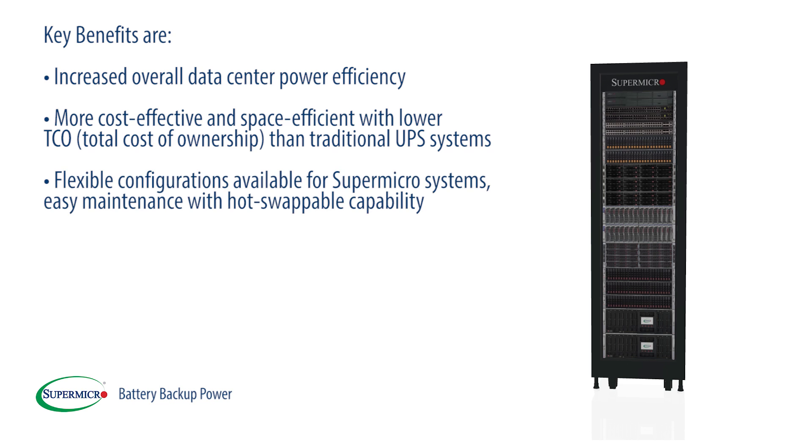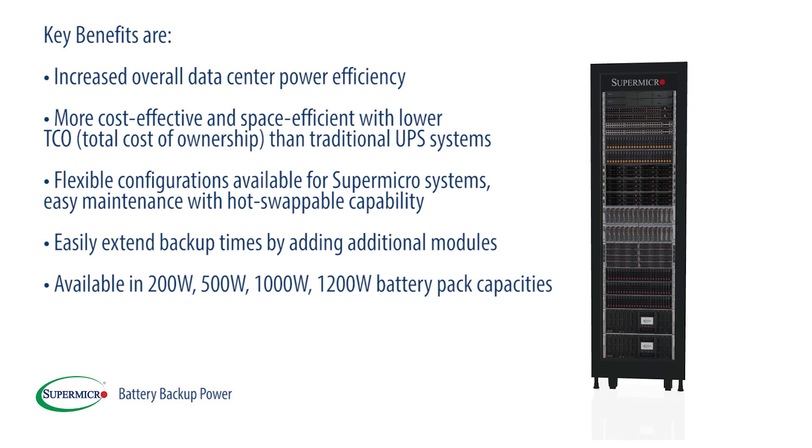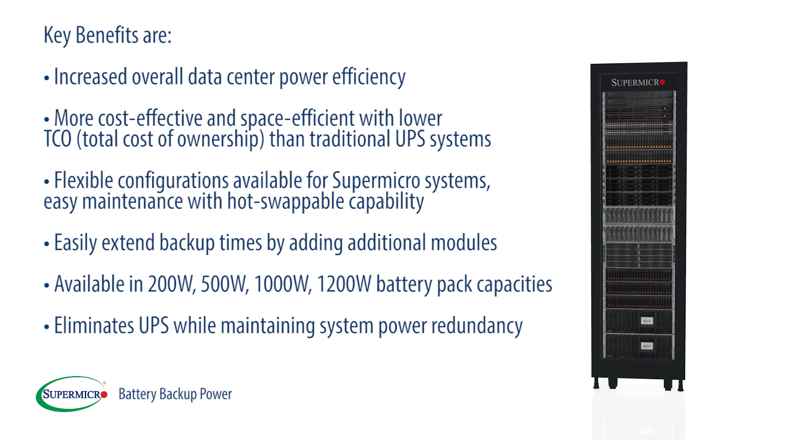Flexible configurations are available for Supermicro systems, with easy maintenance and hot-swappable capability. Easily extend backup times by adding additional modules, available in 200-watt, 500-watt, 1000-watt, and 1200-watt battery pack capacities. This eliminates UPS while maintaining system power redundancy.